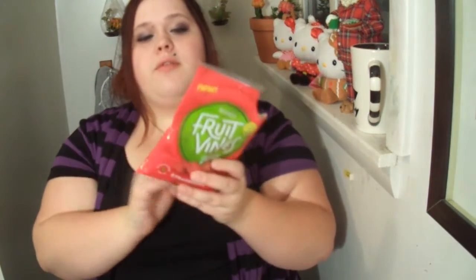Next thing I'm going to review is Fruit Vines Bites Strawberry. It's no preservative, it's low fat. I fully recommend these — they're like the peely Twizzlers, so these are definitely awesome to have. I'm probably going to stick them in my purse for when I go to work and munch on them. I guess I can leave Mary some.